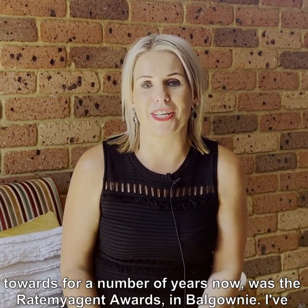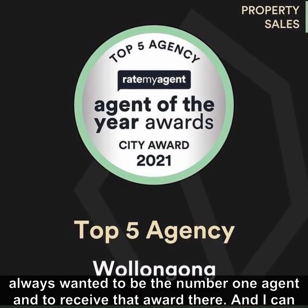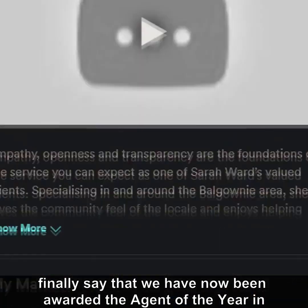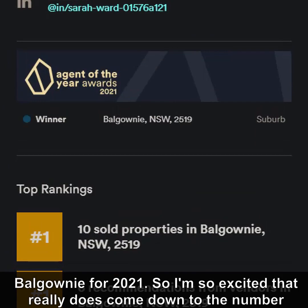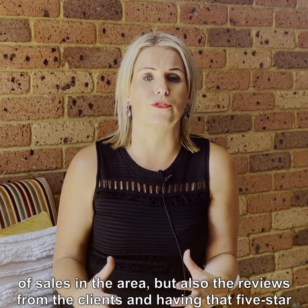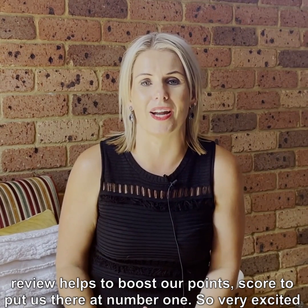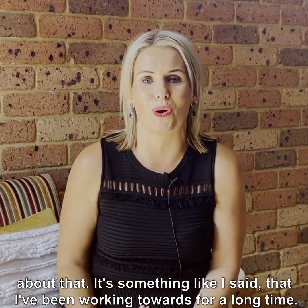Something I've been working towards for a number of years now was the Rate My Agent Awards in Balgownie. I've always wanted to be the number one agent and receive that award, and I can finally say that we have now been awarded Agent of the Year in Balgownie for 2021. That really does come down to the number of sales in the area, but also the reviews from clients — having that five-star review helps boost our point score to put us at number one. Very excited — it's something I've been working towards for a long time.